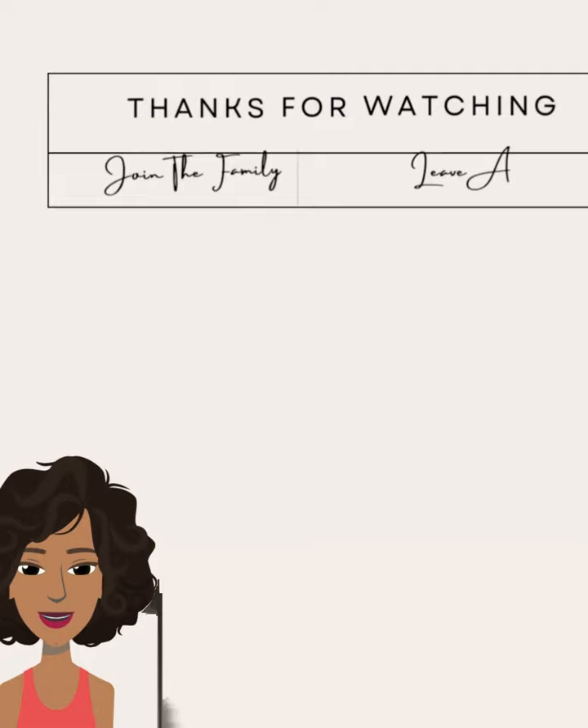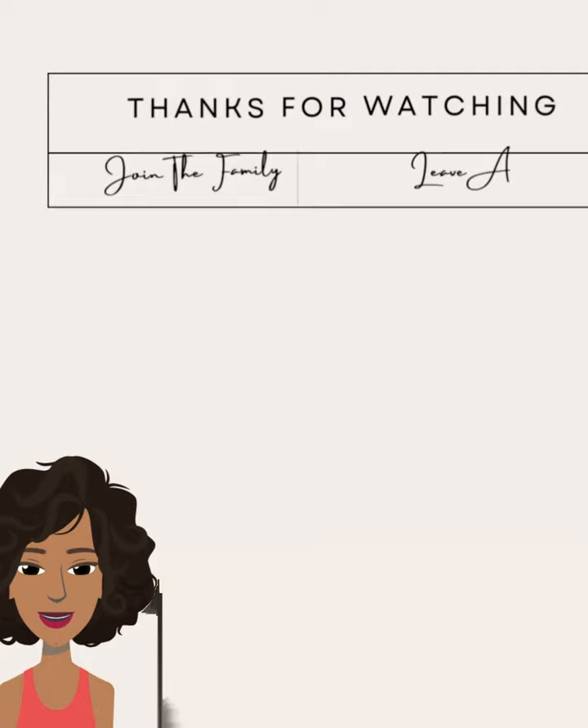Alright you guys, I hope you enjoyed checking out all these pixie hair ideas with me and you were able to find some hair inspiration. If you did, please be sure to like today's video, give it a big thumbs up, hit that subscribe button, and I will see you in the next one.